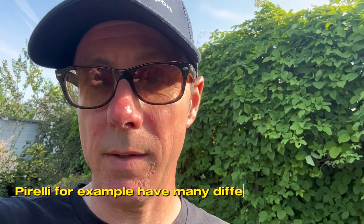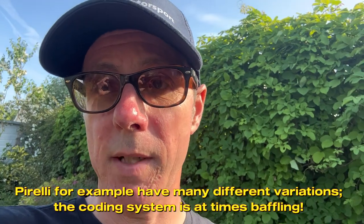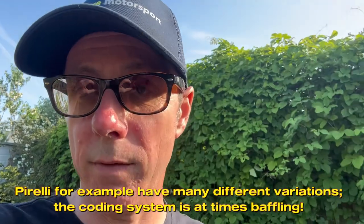Let's have a little chat about compounds. Compounds really come in the following: you've got wets, which are for when there's a lot of standing water and spray and you need to move water from underneath the tyre. Every other occasion you're going to be on a cut slick of some form — so that's probably going to be either a super soft, a soft, a medium, or a hard. There's quite a lot of variation between those compounds, but most of what's on offer falls pretty much within that range.